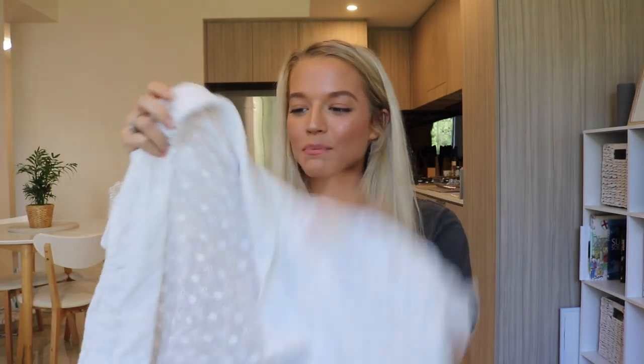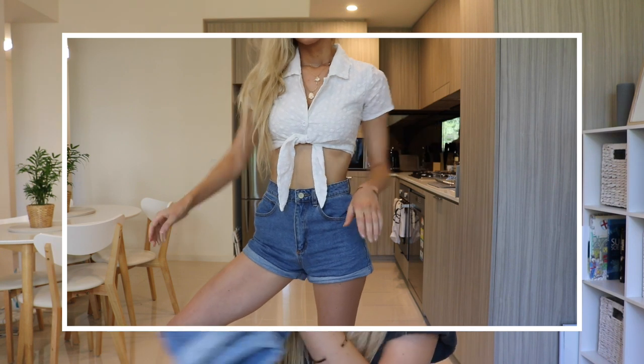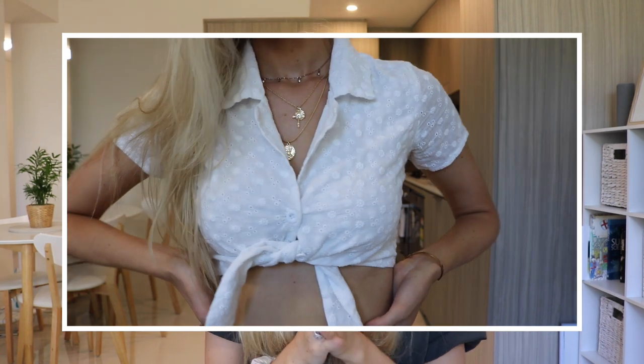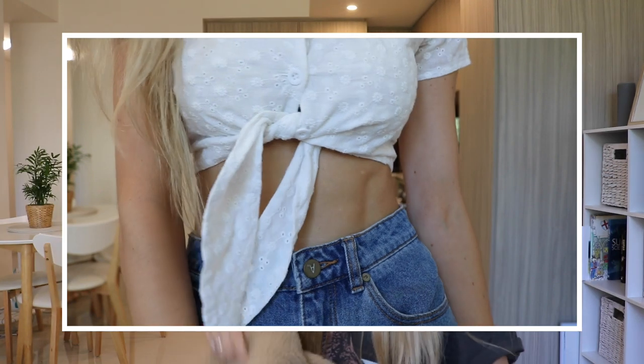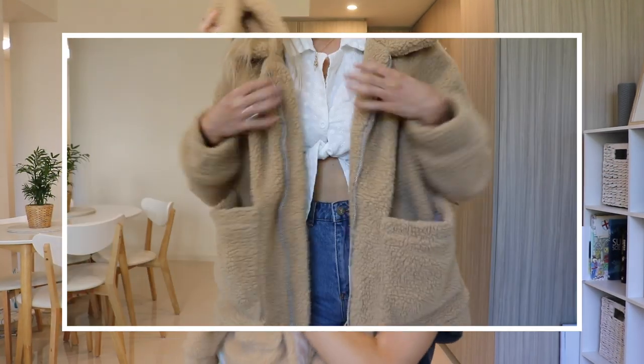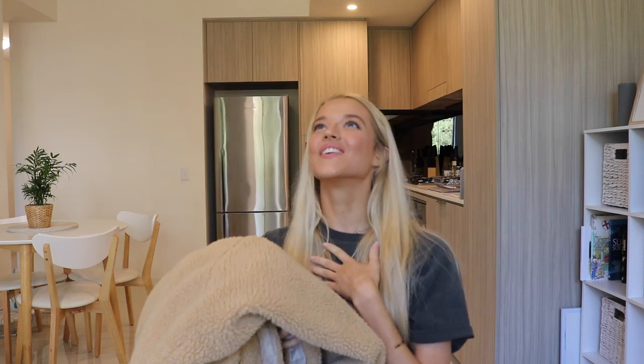My next outfit is a little bit different — I was going for country vibes. I paired this cute little tie-up top in a thin white material with high-waisted shorts in such a nice color. I also have an option if it's a bit cold where you live: I paired it with this massive teddy jacket — it's so warm and comfortable, like wearing a doona wherever you go. If I wore this out, I'd pair it with boots and maybe a hat for extra country vibes.